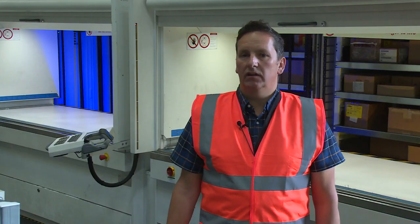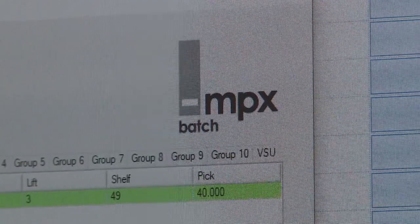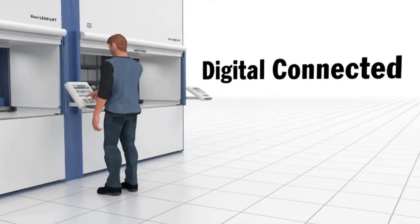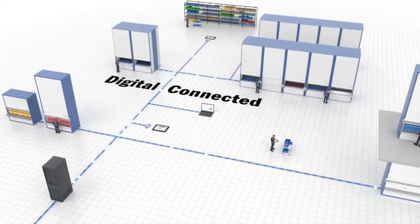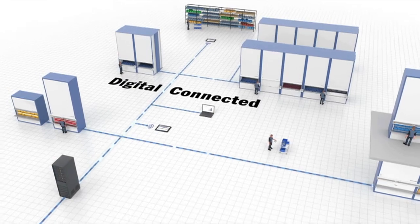The software we have in these machines for batch picking is MPX software, and that allows us to do the batch pick. It interacts with our SAP computer system, sending information to and from SAP to update our inventory as well.